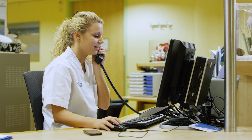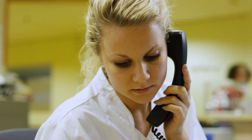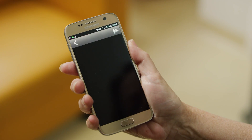Our alarm management offering, Philips Care Event, works with our central station and patient monitors to help you manage and distribute alarms so that no matter where you are in the hospital, you have access to the data you need to assess your patients' conditions.